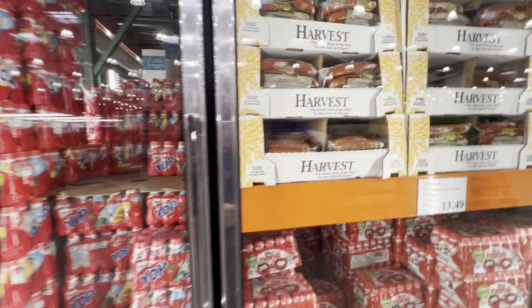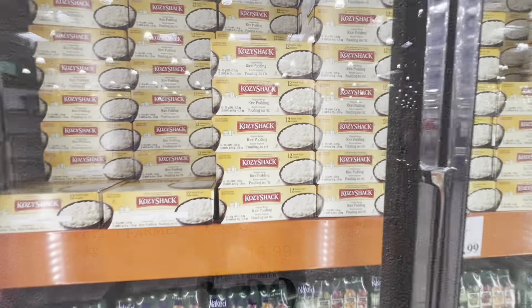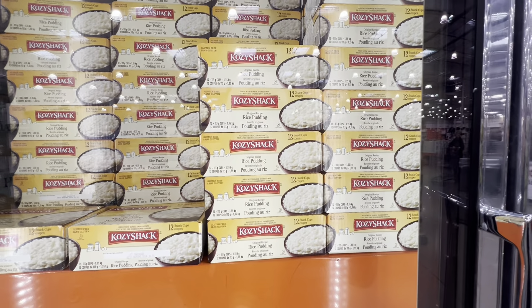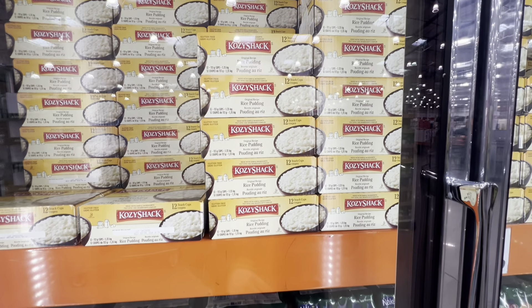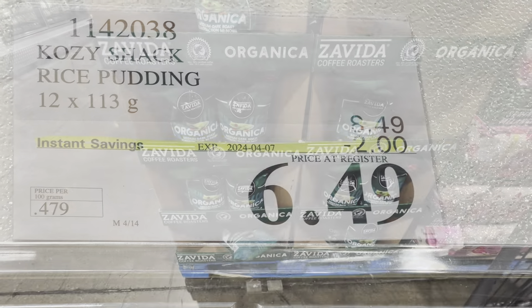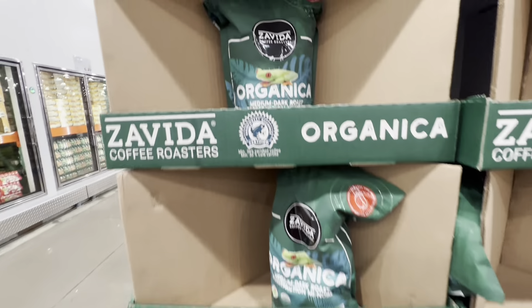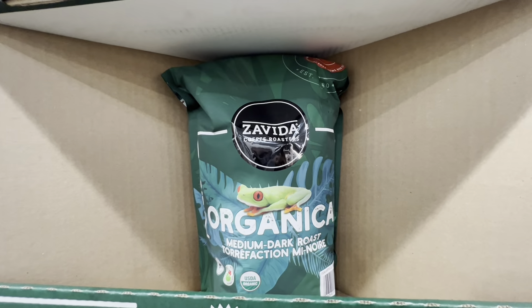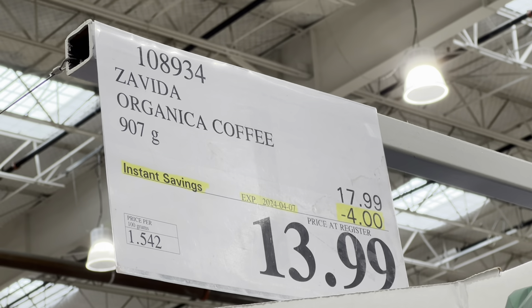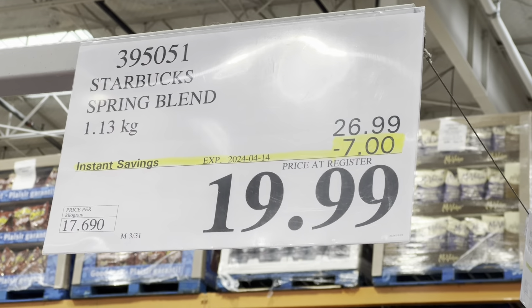In the freezer section, Your Plate is on deal at $9.49. Harvest farmer sausages are $12.99. Rice pudding — 12 snack cups — is two dollars off at $6.49 this week. In coffees, the Coffee Roasters organic medium-dark roast is four dollars off the regular price.